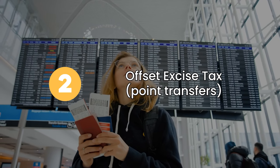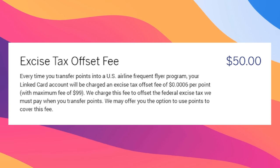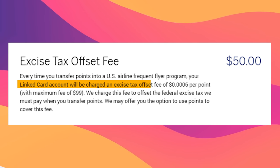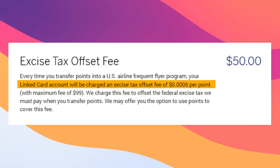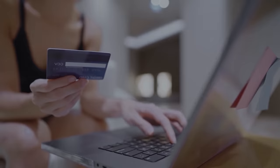Option number two is redeeming your points to offset your excise tax. When you transfer your points out to partners to redeem for first class, American Express charges 0.06 cents per point, or $0.0006. If you transfer 100,000 points, that's a $60 fee. This option lets you redeem your points to offset this at 0.5 cents per point — pretty bad value overall.